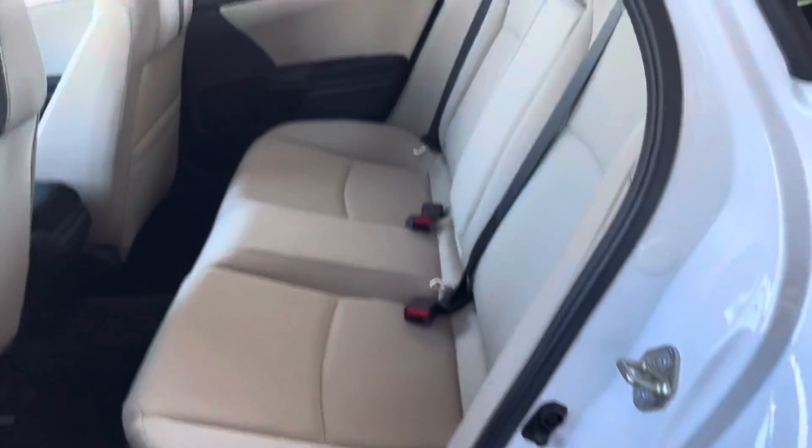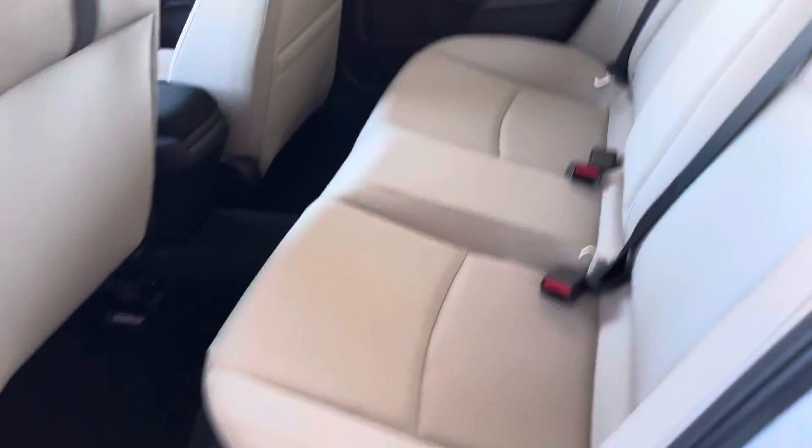Opening the rear door on the passenger side — we have plenty of space. We have three-seater standard cup holders in the middle that do fold out, as you can see. Plenty of space and leg room — standard door components right there.